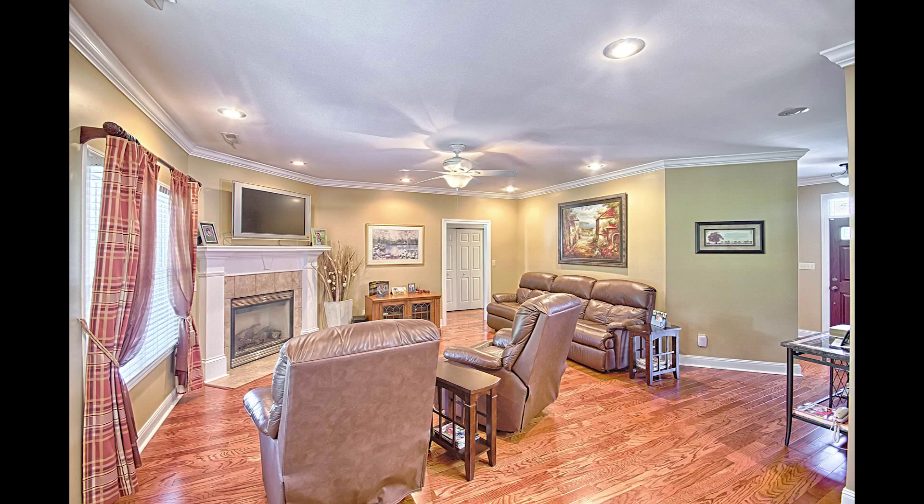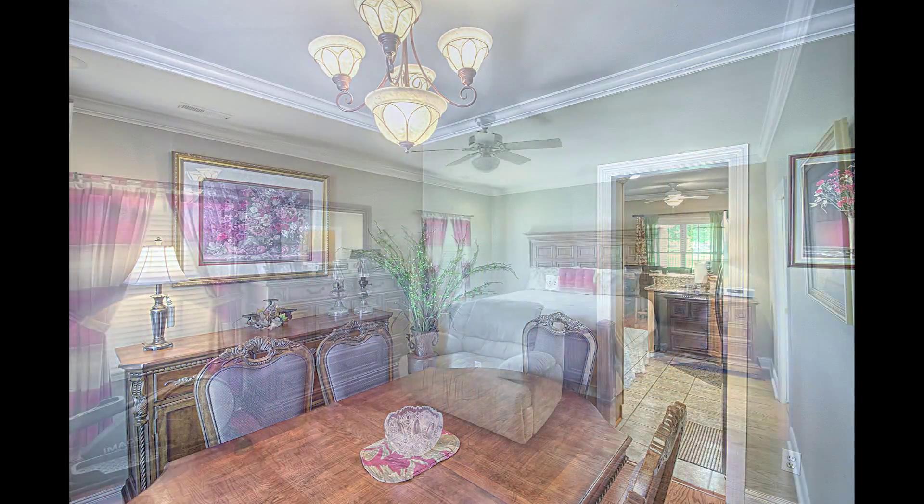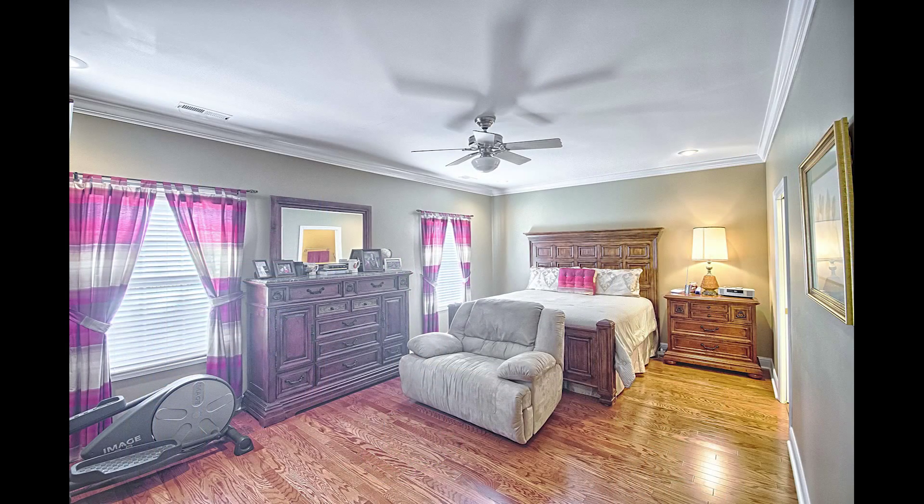You'll love the elegant hardwood floors and extensive crown molding. This home boasts a formal dining room, great room, and large master suite downstairs.